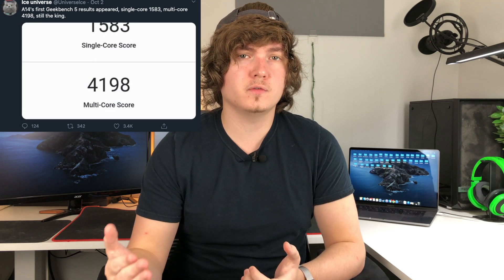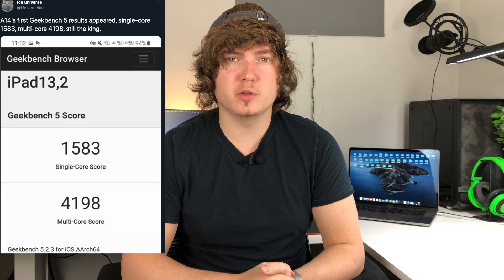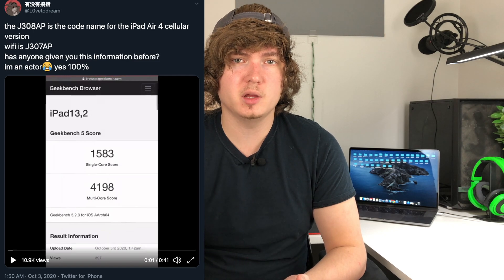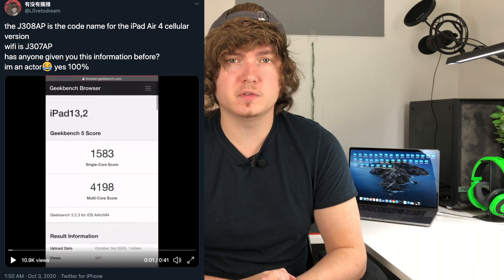Now let's get right into it. This was all kicked off when a Twitter user Ice Universe first spotted the Geekbench 5 results for the A14 chip. It was under a codename iPad 13.2, and the motherboard number was J308AP. Later, a Twitter user Love2Dream came out and stated that J308AP was the motherboard codename for the iPad Air 4th generation with cellular, and that the iPad Air 4th generation Wi-Fi motherboard code was going to be J307AP.